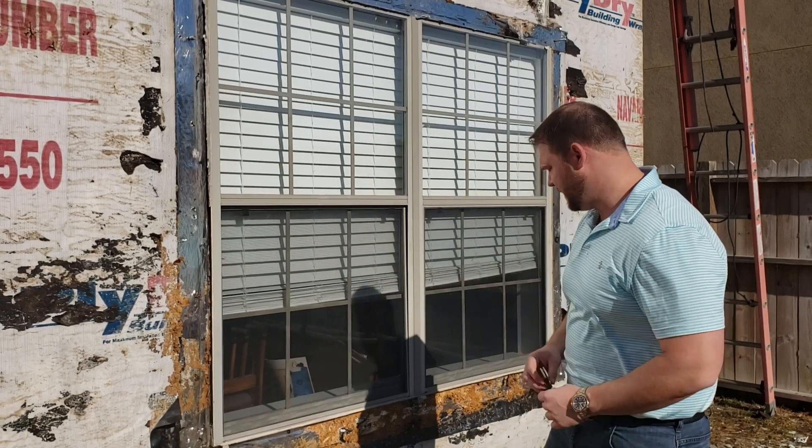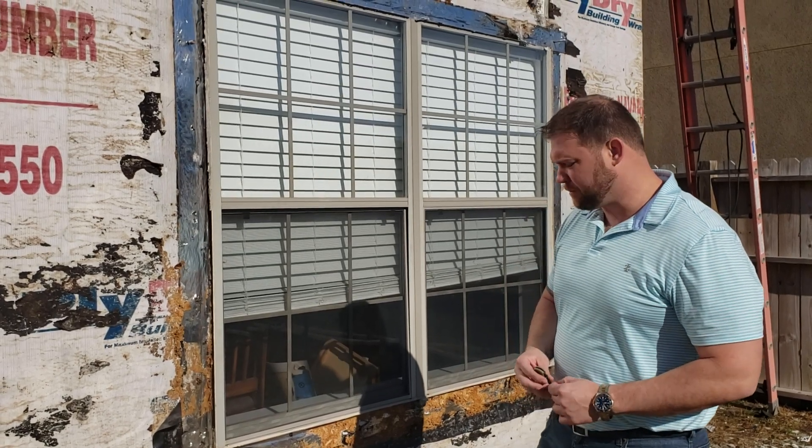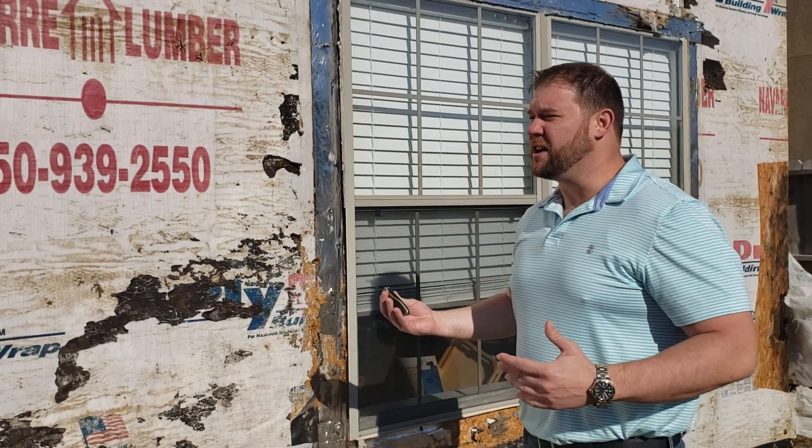We had a beautiful construction defect project, and I'm just going to walk you around a little bit and show you what we're dealing with. We have a product here that was built by a production home builder, and we had some issues with the stucco.